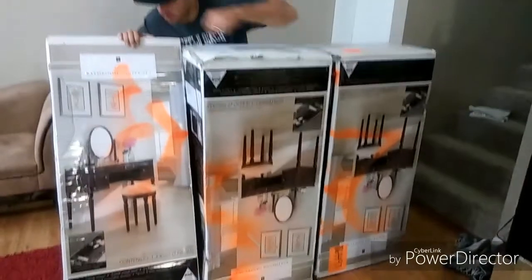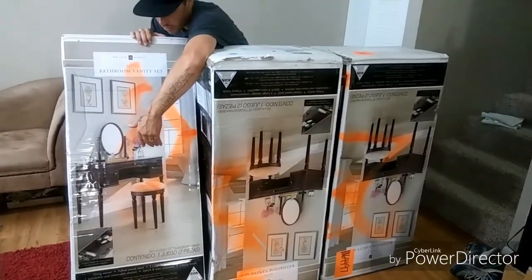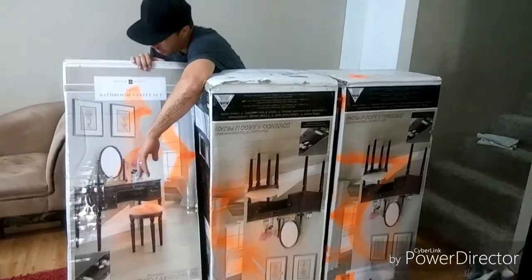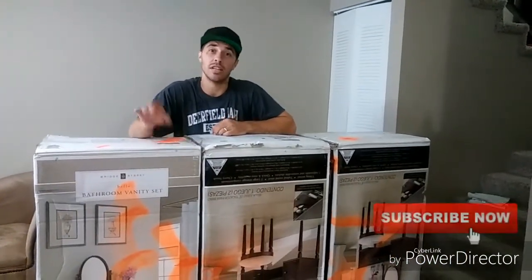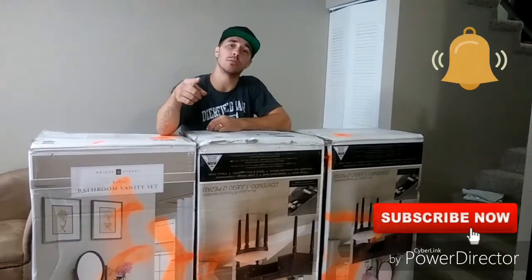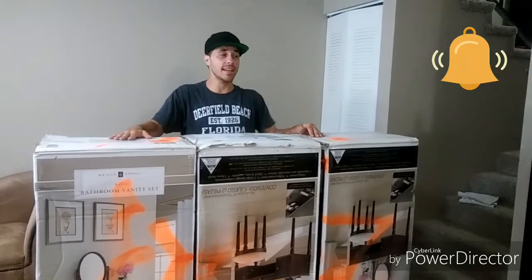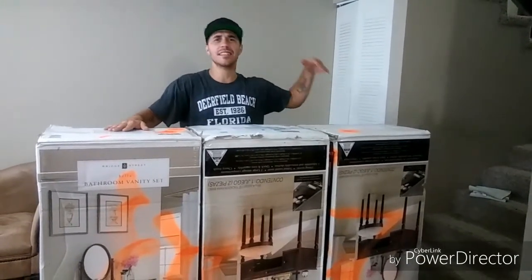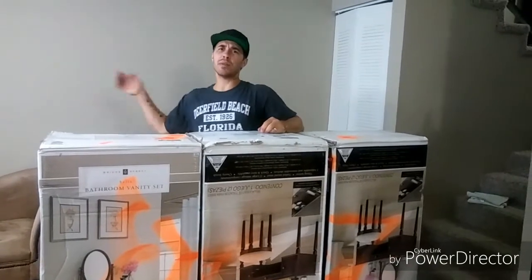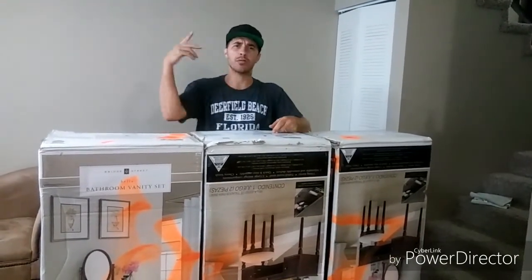This is what it looks like right here — really nice, it's awesome. It comes with the stool, the mirror, the whole shebang. If you guys haven't subbed to my channel, go ahead and do so. Don't forget to hit the little bell for notifications so you can see when I'm finding all this cool stuff. I'm on a winning streak, I'm on a roll — knock on wood, let's keep it going. Everybody like, subscribe, and share. I love you all. This is Jay Cray, I'm out.